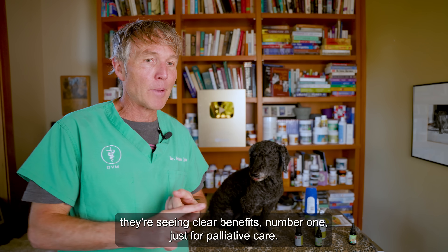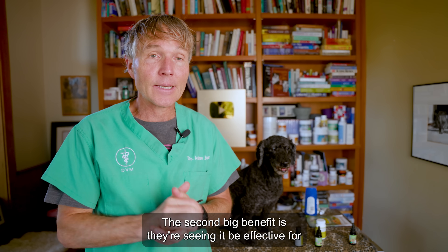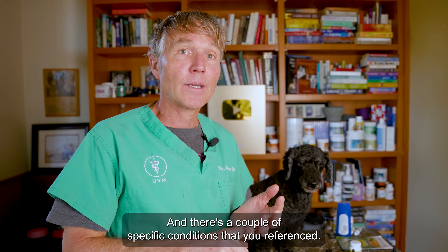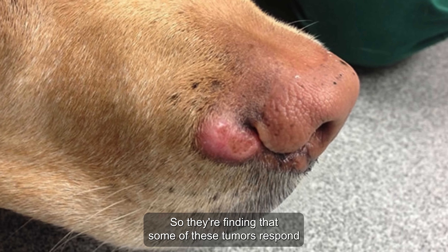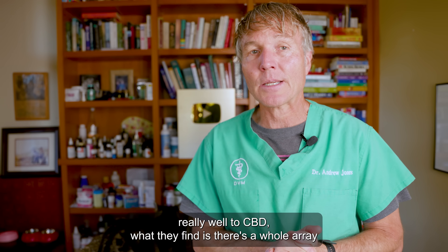They're seeing clear benefits: number one, just for palliative care. The second big benefit is they're seeing it be effective for many cases of animals that have cancer. A couple of specific conditions were referenced — the biggest one, which I was really excited to hear about, was mast cell tumors. They're finding that some of these tumors respond really well to CBD.